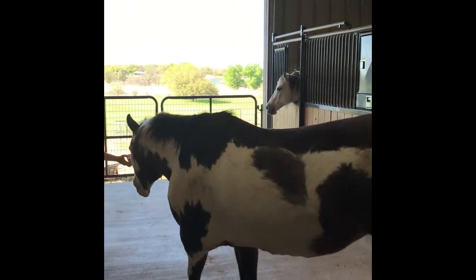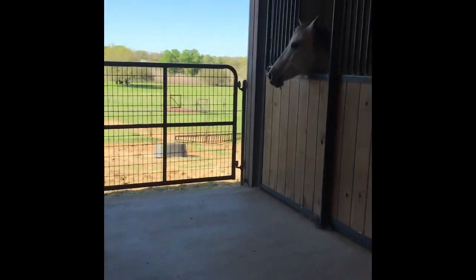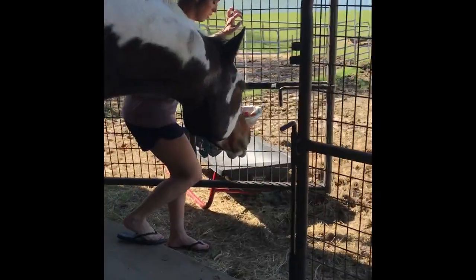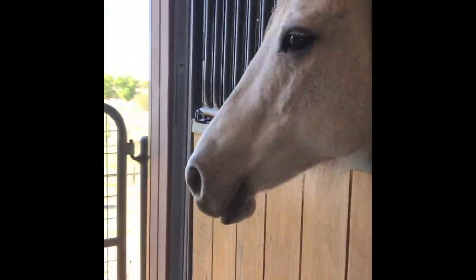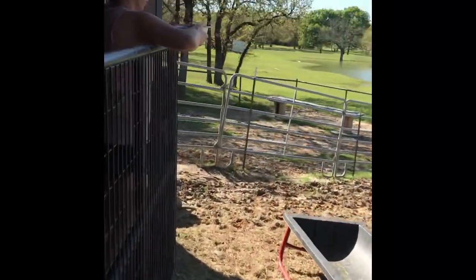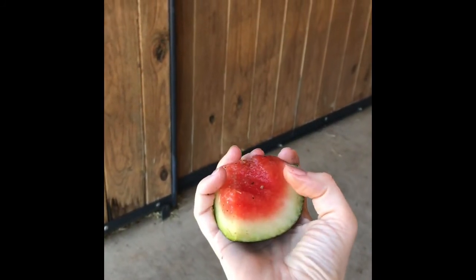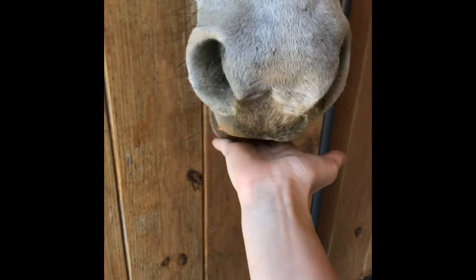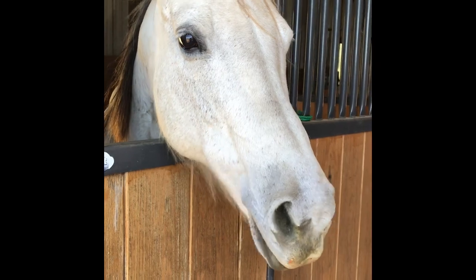Someone's over there demanding some watermelon too. Whenever you feed a horse, you keep your hand flat like this — don't put your fingers up because they might bite it, so you leave it flat. She'll take it right from your hand. Look at that!